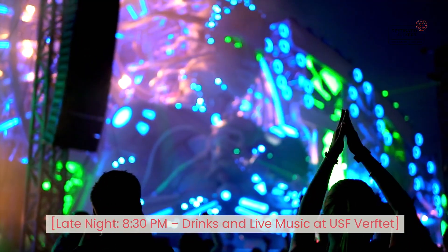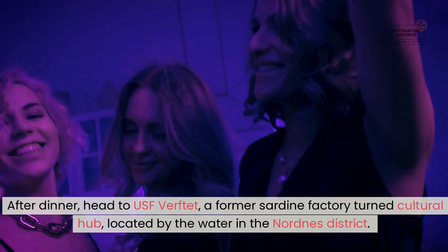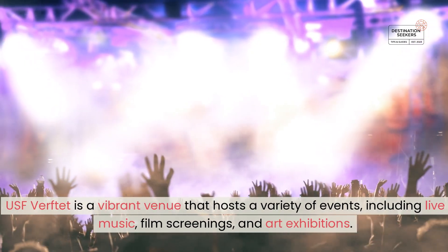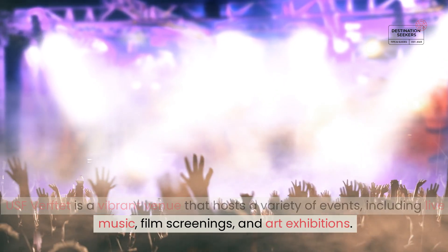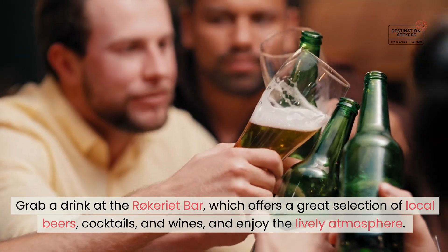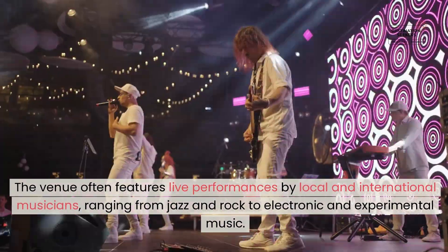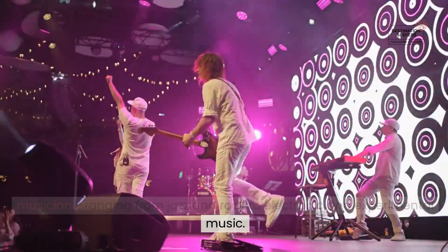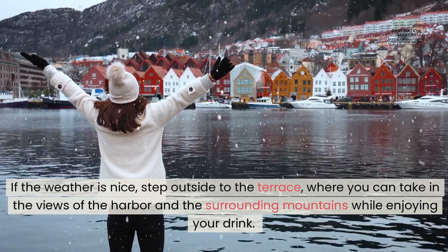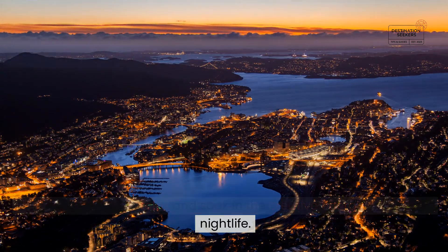Late night, 8:30 PM — Drinks and live music at USF Verftet. After dinner, head to USF Verftet, a former sardine factory turned cultural hub, located by the water in the Nordnes district. USF Verftet is a vibrant venue that hosts a variety of events, including live music, film screenings, and art exhibitions. Grab a drink at the Røkeriet Bar, which offers a great selection of local beers, cocktails, and wines, and enjoy the lively atmosphere. The venue often features live performances by local and international musicians, ranging from jazz and rock to electronic and experimental music. If the weather is nice, step outside to the terrace, where you can take in the views of the harbour and the surrounding mountains while enjoying your drink.